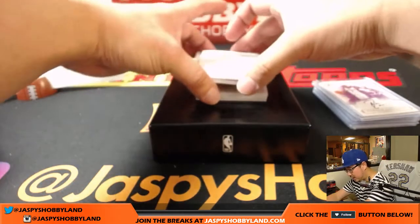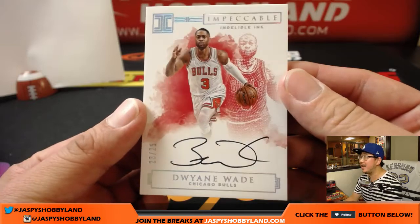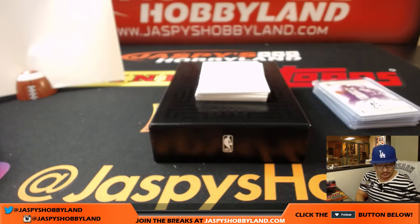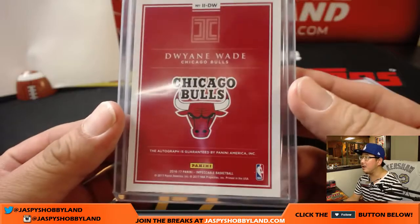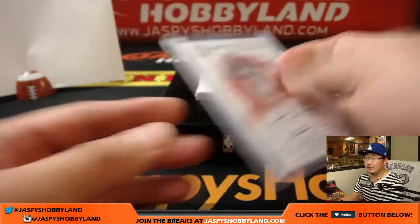And the next one is Dwayne Wade. Nice — 23 out of 25, Bulls edition of Dwayne Wade. Going to Jeff Gilbert. There you go, Jeff. Thanks for getting into the action. Dwayne Wade, 23 — Jordan's number — out of 25. Nice on-card auto, and in his Bulls gear. Nice Dwayne Wade.